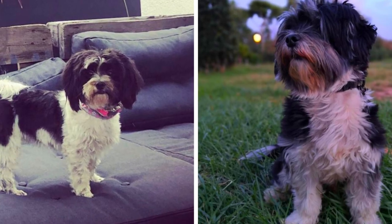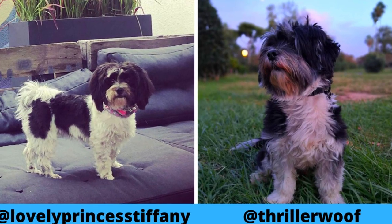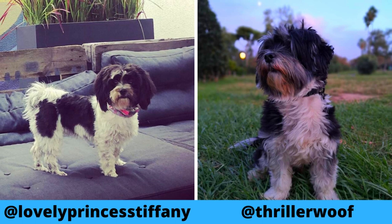I would love to thank Stephanie and Thriller for letting me use their photos in this video. If you like the Kai Leo breed and would like to see more of them, definitely check out their Instagram profiles.